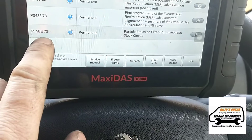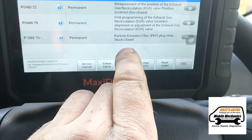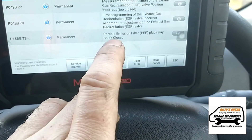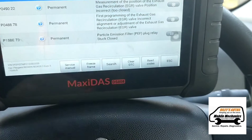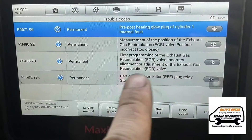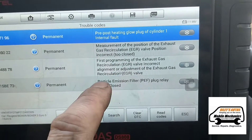So here we've got the P15BE-73 particle filter plug relay stuck closed fault, and we're going to remove the vaporizer and test it so we can show you. For the other faults you've got the EGR valve — we're going to do that on a separate video, but first here we're going to fix this one.